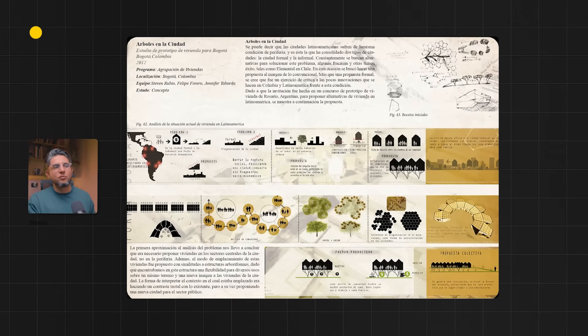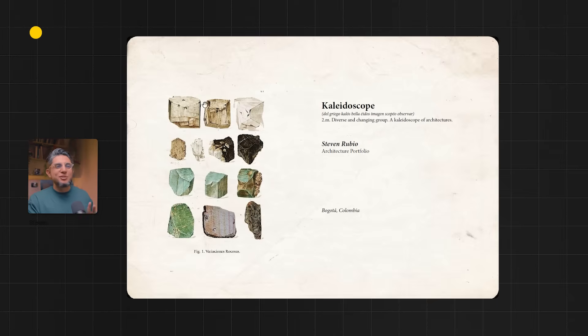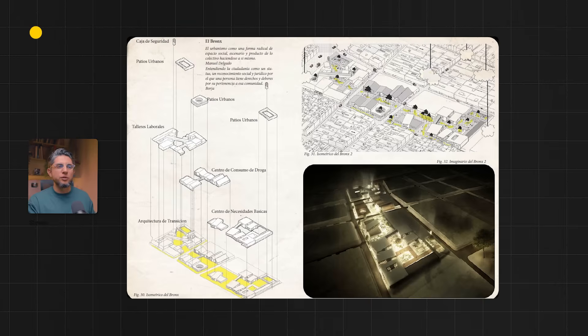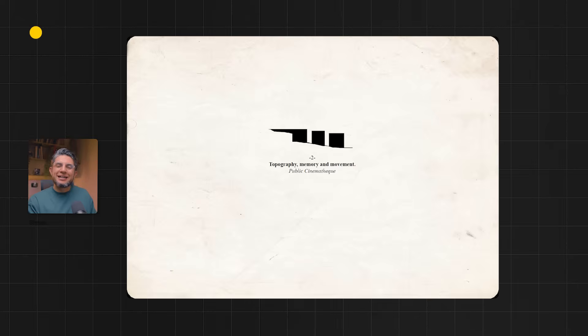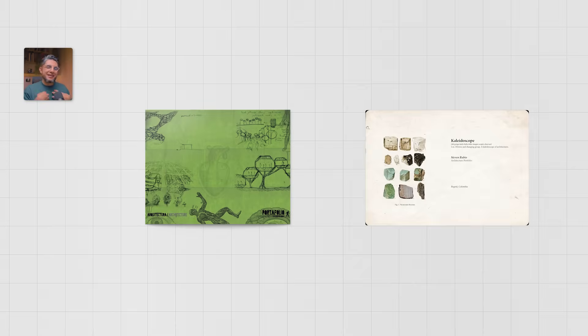Some things I would change if I had to redo this portfolio: first, removing the grungy paper background texture — it was just too much and created unnecessary visual noise — and I'd leave it at an off-white beige color instead. Second, I didn't create a proper book or portfolio-style page division, so it looks like PowerPoint presentation slides rather than a designed book. I would revisit some pages and try to create a clearer division between each page.